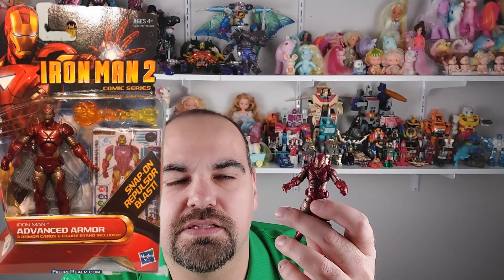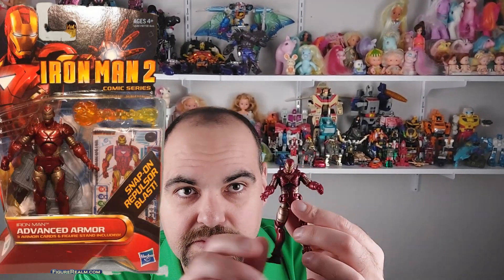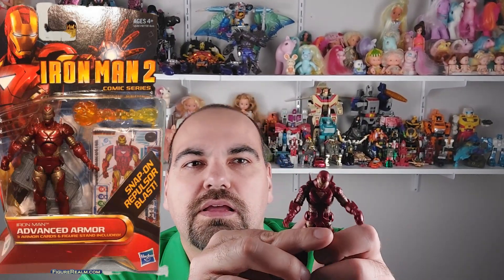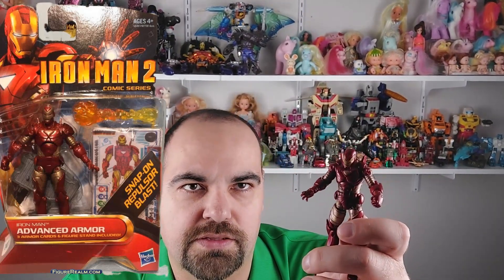Also, I forgot to mention — besides the snap-on blasters, he also comes with a comic book in the original toy packaging, which I don't have. But you can see the picture on the screen.